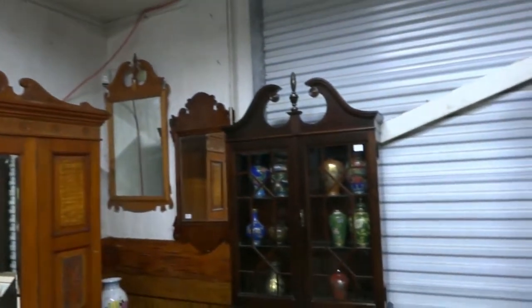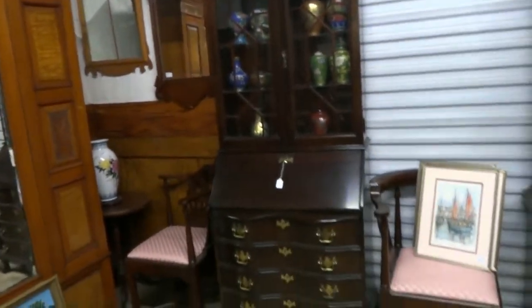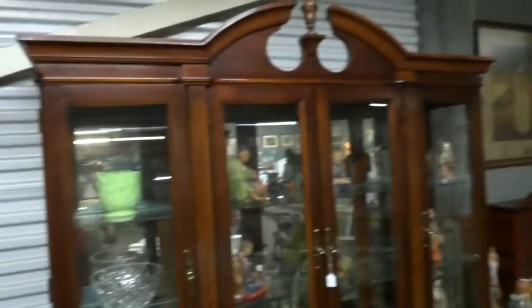Some federal mirrors, drop front secretary, more cloisonné, corner chairs. Beautiful — this dynamo set, it has a sideboard and the china cabinet. More of the Mud Men — very cool, check out these guys. Look at the work — aren't they wonderful, I love these. The facial expressions are just amazing — can you imagine doing all that work.